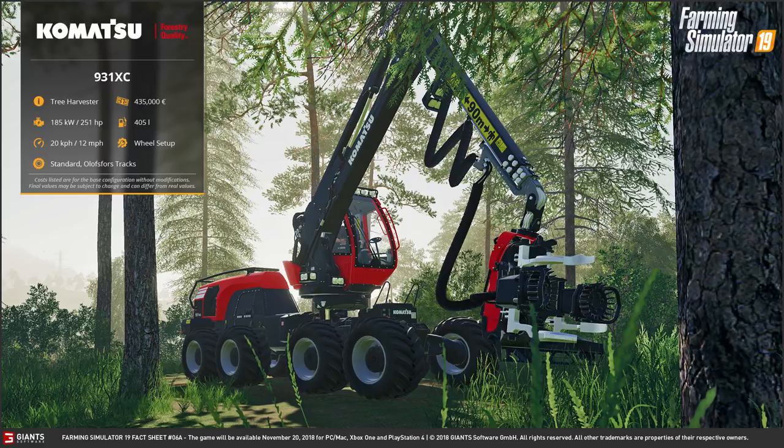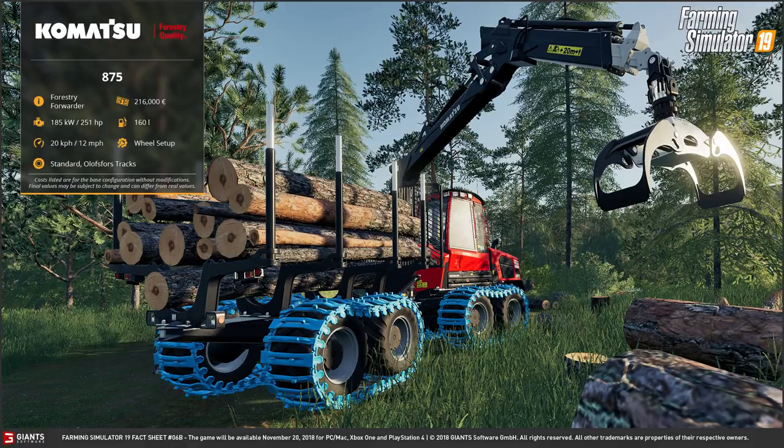Obviously it's a beast of a machine. The atmosphere looks brilliant and the trees in the background. One thing you're going to see within this video is the different shaped trees, which I think is fantastic. The second part of the fact sheet does show you a very good image of the Olosophores tracks.